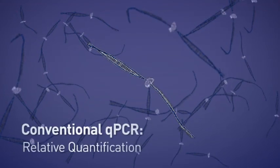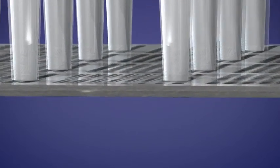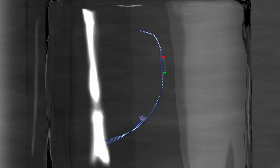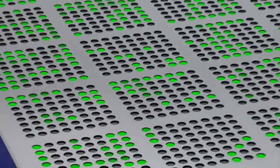Digital PCR minimizes the reliance on endogenous controls or reference genes to quantify target molecules. It works by separating the sample mixture into a large array of individual partitions, where individual target molecules are localized and amplified. PCR is then carried out in each partition individually, resulting in either a negative or positive indication.